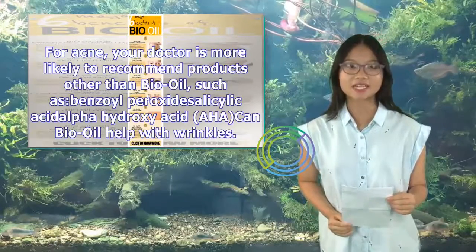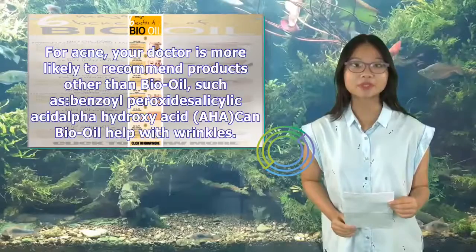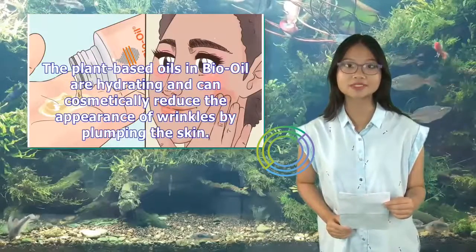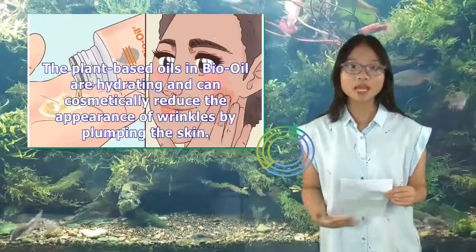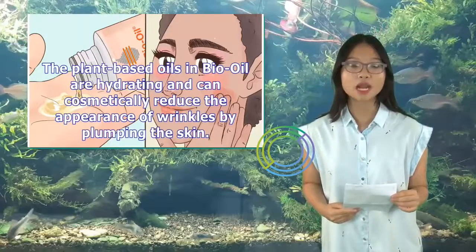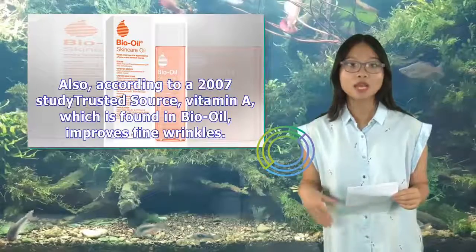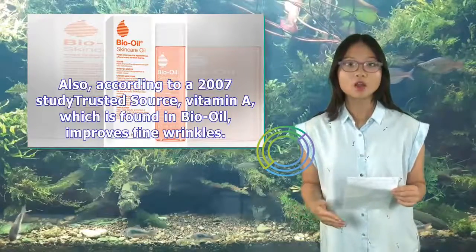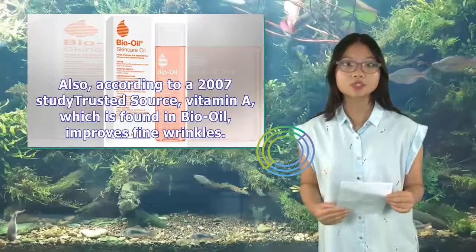Can Bio-Oil help with wrinkles? The plant-based oils in Bio-Oil are hydrating and can cosmetically reduce the appearance of wrinkles by plumping the skin. Also, according to a 2007 study, Vitamin A, which is found in Bio-Oil, improves fine wrinkles.